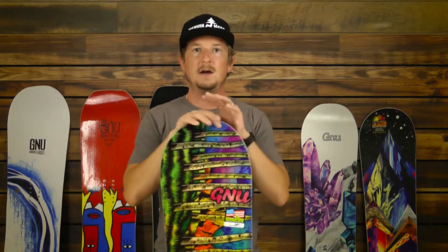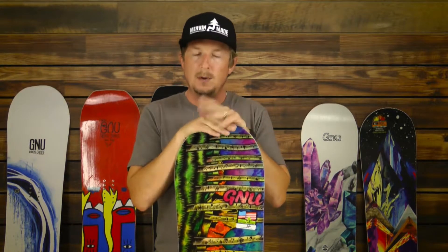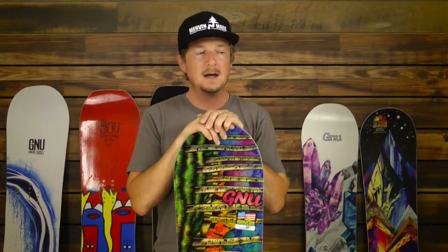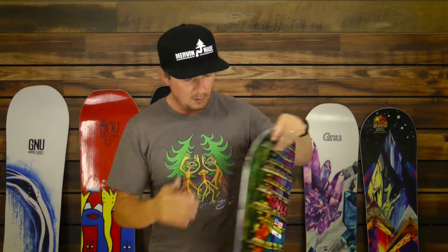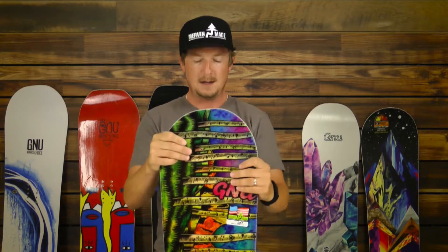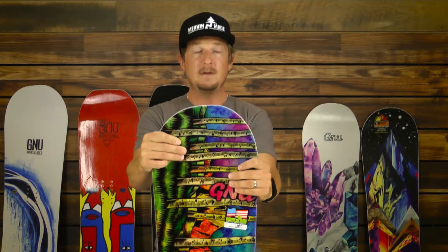We've always been innovators and we're built by Mervin Manufacturing — Mervin Made — which is the world's most environmentally friendly snowboard factory. All the materials that we use are recyclable, water-based inks. We don't full wrap tip and tail the steel on the boards, which is easier to fix and more environmentally friendly. So, world's most environmentally friendly snowboard factory and innovators for the sport, making it easier for you. That's GNU.